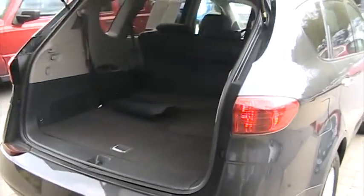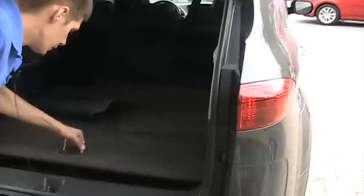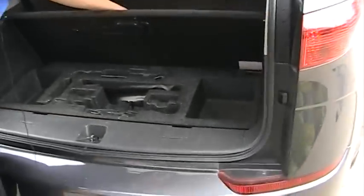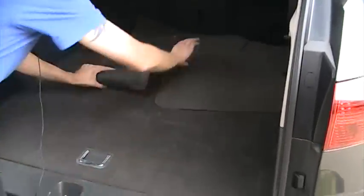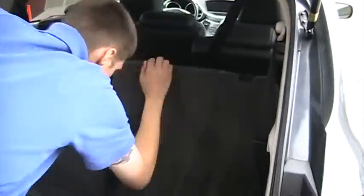As we open up the rear area for you, you can see a nice cargo area right here with your jack and tire iron. We've got the floor mats back here for everybody.